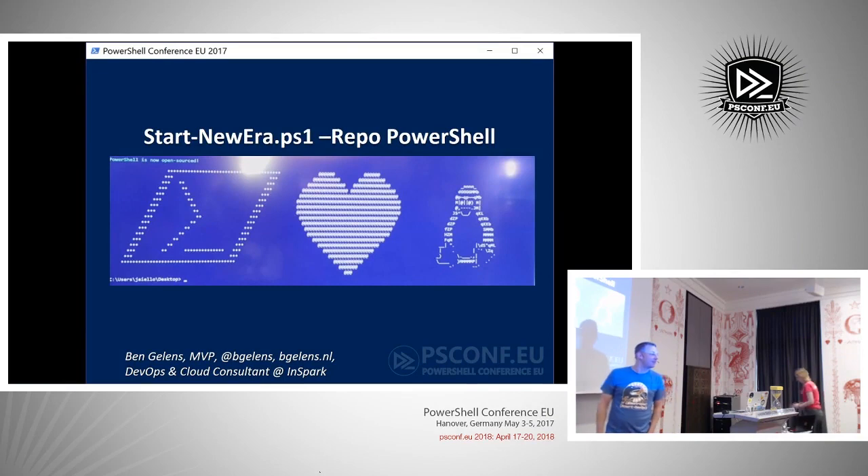Good morning. Welcome to my session: Start New Era PS1 Repo PowerShell. Anybody knows this picture? This picture was used in a ceremony where PowerShell was open sourced. It was actually not a picture — it was a broadcast of the ceremony itself. I took this out of the YouTube video.